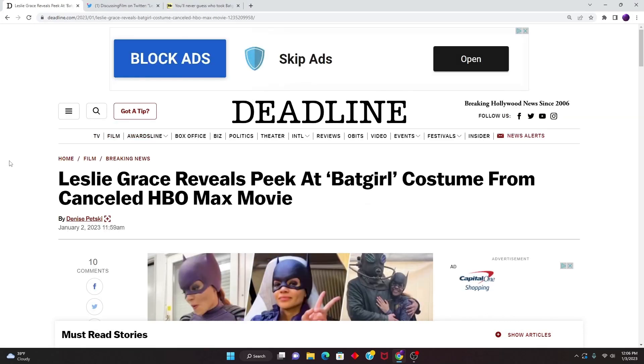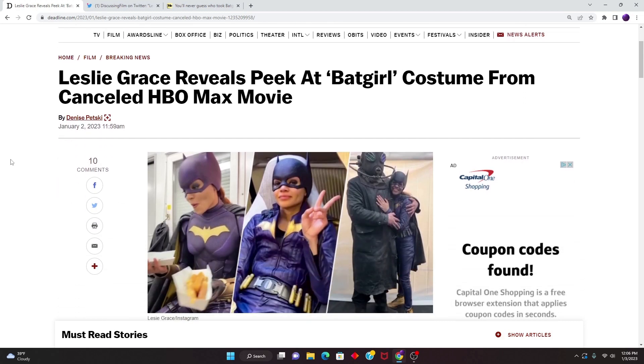The actor of Batgirl in the canceled HBO Max movie, Leslie Grace, has revealed what potentially the final look for Batgirl's costume would have looked like. And let me tell you, it does not look good at all. I don't know if it's the lighting and that it's blurry, but something is off-putting about it — it just seems so cheap, so cheaply made.